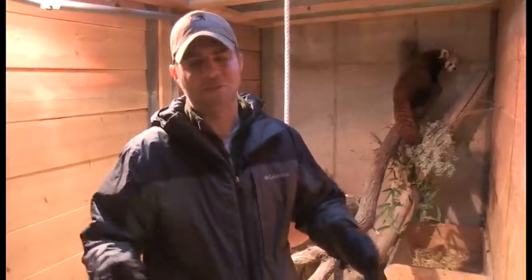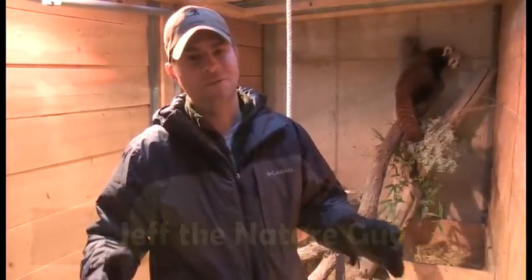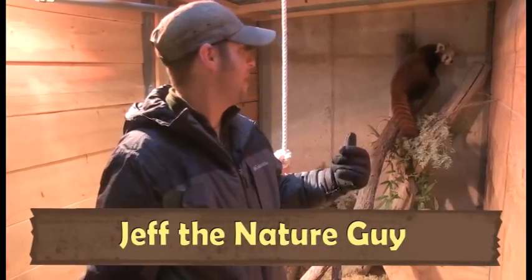Hey guys, Jeff the Nature Guy got a real special treat for you today. I want to introduce you to our newest animal resident here at the zoo. Look at him behind me. Is that not the most beautiful, incredible animal you've ever seen?